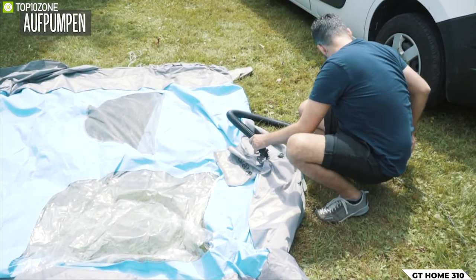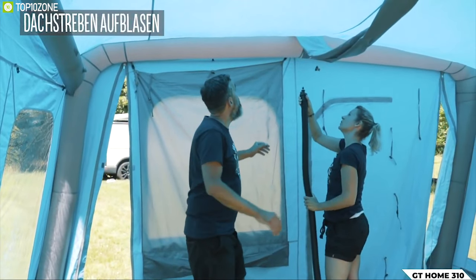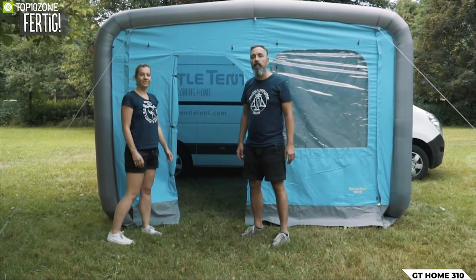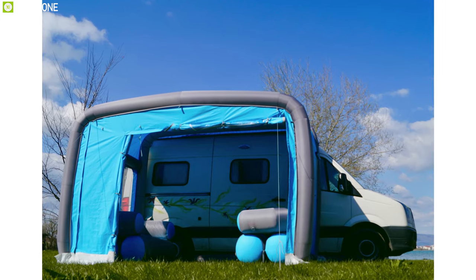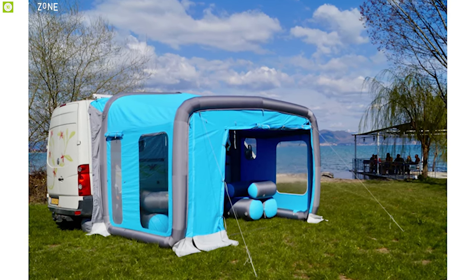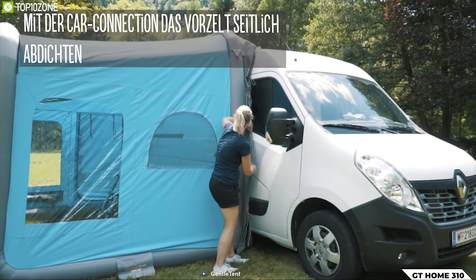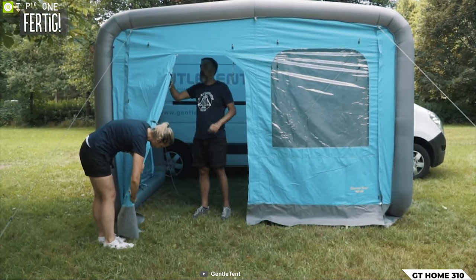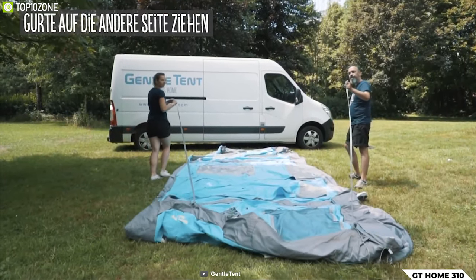Imagine you could just drive to the campsite, turn on the pump, and watch your awning set up by itself — now meet the Gentle GT 310, an inflatable awning for your RV trip. This all-season awning offers a massive living space where you can fit a sofa, bed, table, and much more. Thanks to its inflatable design, you can forget about stressful rods or hooks. It also features zipper doors and windows to ensure proper air circulation inside.